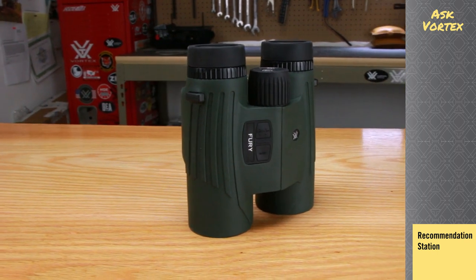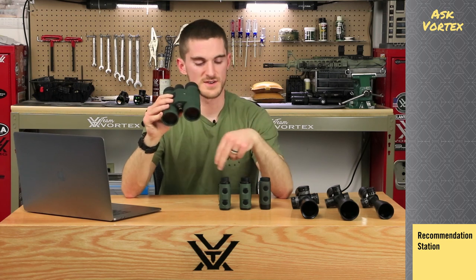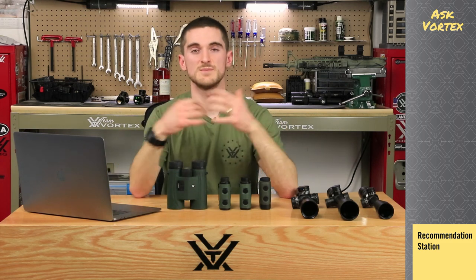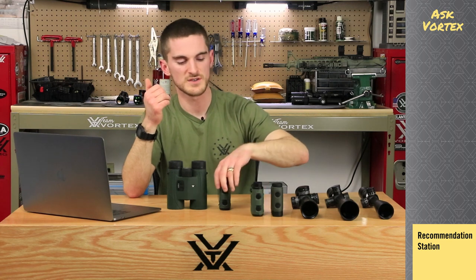When it comes to binocular rangefinders, you have the Fury HD. This is 1600 yards capable on the ranging and has an HD optical system with a binocular — 10x zoom, whereas the monoculars are about 6x zoom. So you get a little more zoom and can see a bit further, while combining two pieces of optical equipment into one. We got asked to make a binocular rangefinder for many years, and so this is finally it. We're seeing a lot of people using these whether they've got a bow, a rifle, or are just glassing a hillside — they can do it all without having to set something down and grab another piece of gear.